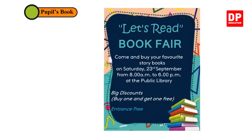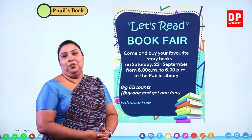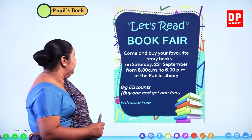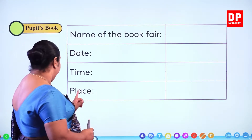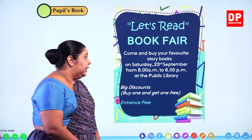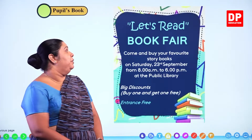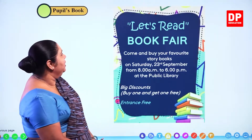Let's start. I want my little girls and boys to take your pupils book and turn to this page. We have a little notice over here. We are going to read this notice and then we have to complete a little chart in your pupils book after reading our notice. So before doing this, let's go back to our notice and we'll see what it says.